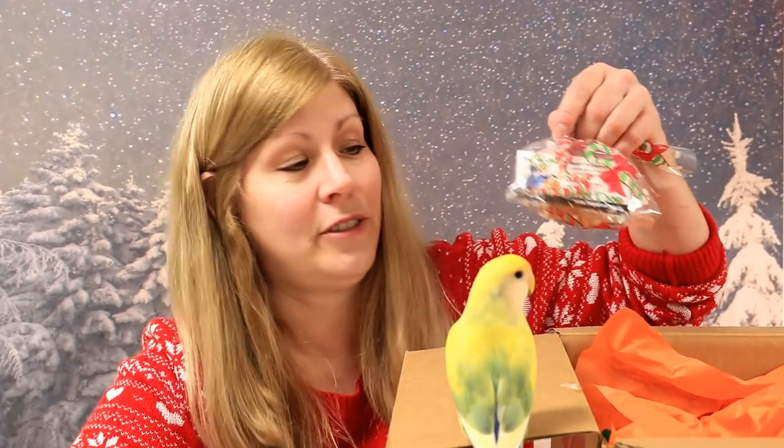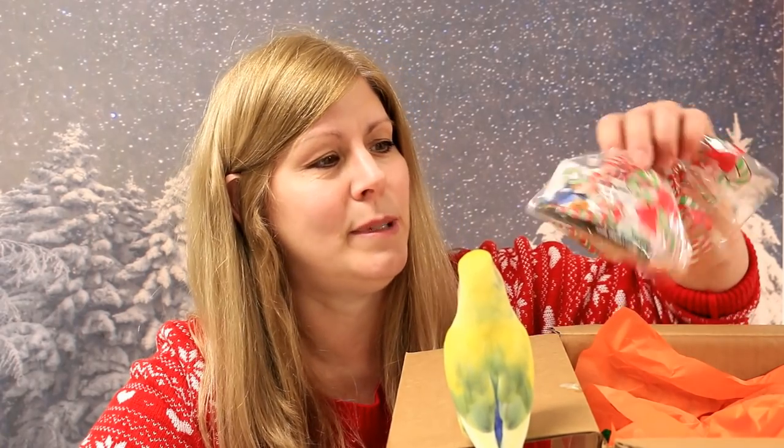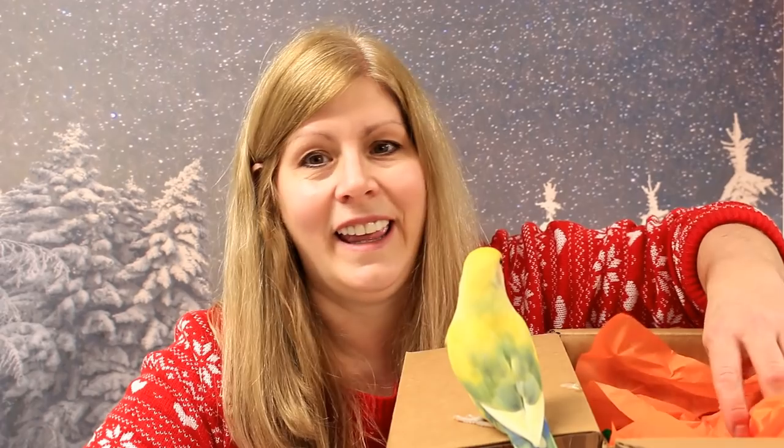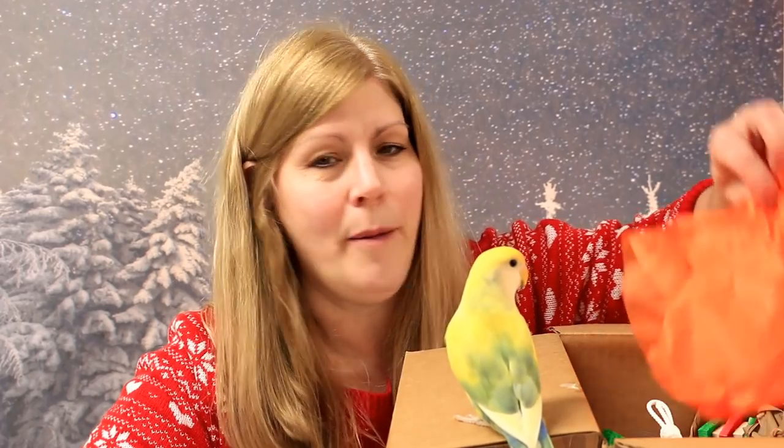So just on top of the box I got an extra little gift from the company. The name of the company is called The Parrot Shop, and they usually have themed toys — Christmas toys, Halloween toys, Easter toys — so it's really neat because you can't really find these in an actual store. She gave me the business card and a few extra little blocks for my birds to chew on. There's orange paper on top, so let's have a look inside.